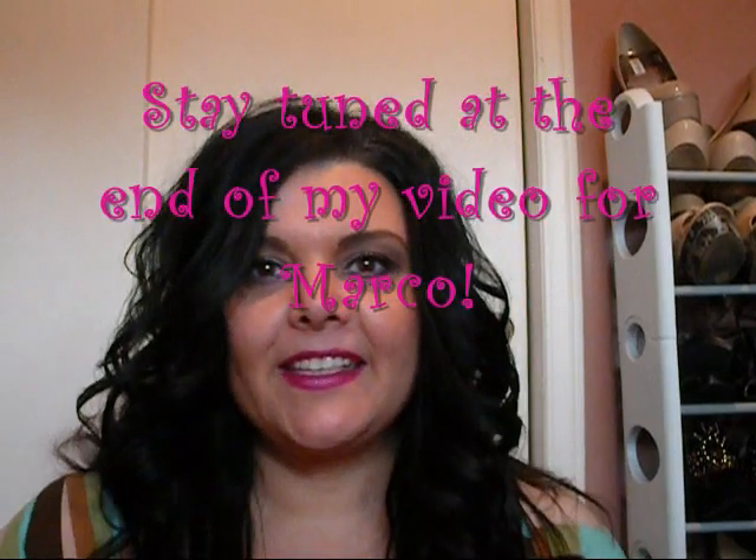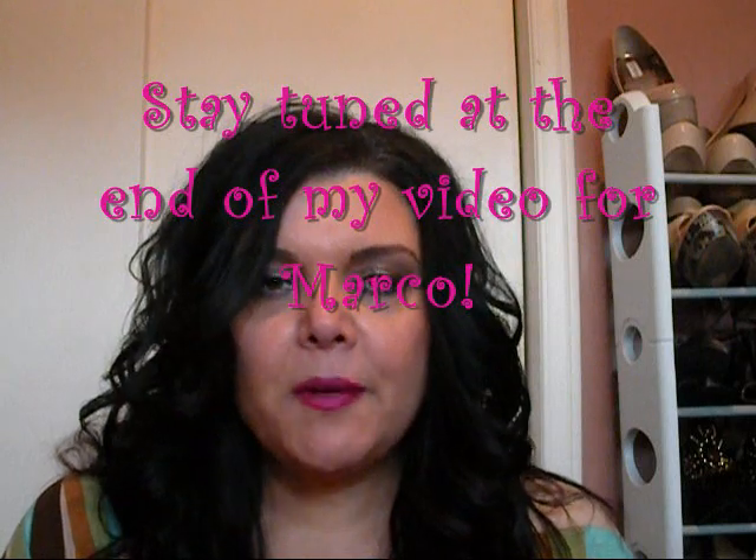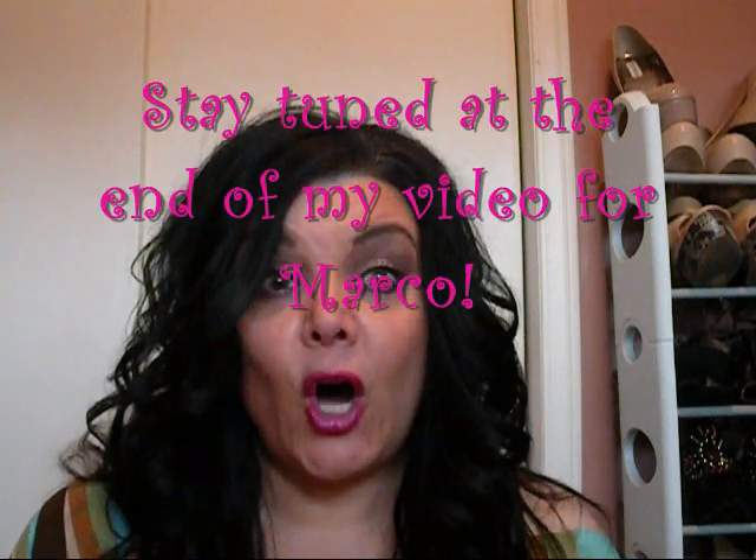Hi everyone, it's Pebbles, and I am here with my HauteLook unboxing and haul.